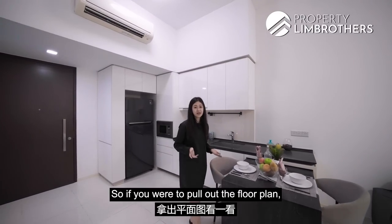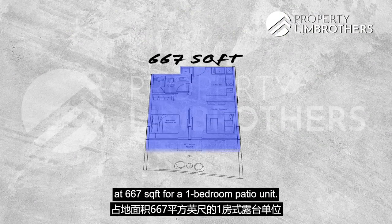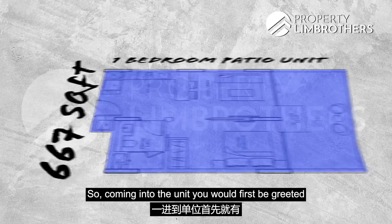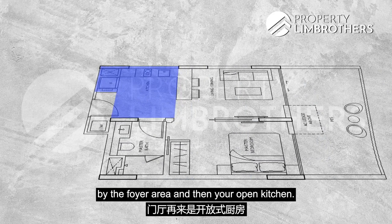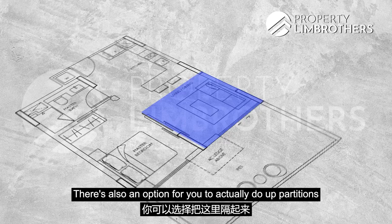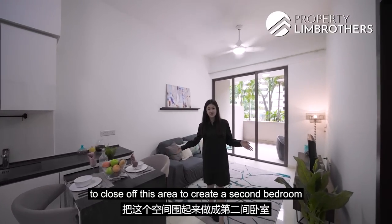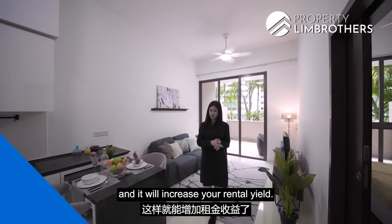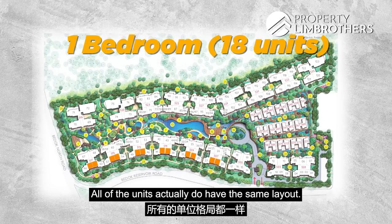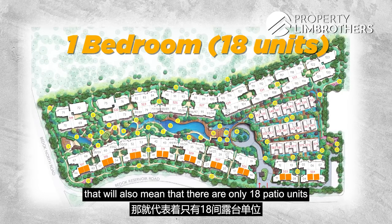Pulling up the floor plan, you'll see that the unit has a very squarish and spacious layout at 667 square feet for a one-bedroom patio unit. Coming in, you're first greeted by the foyer area and then the open kitchen, leading into a very squarish and rectangular living room. There's also an option to do up partitions to close off this area and create a second bedroom, which would increase your rental yield. In this development, there are only 18 stacks of one-bedroom units, all with the same layout — meaning there are also only 18 patio units.